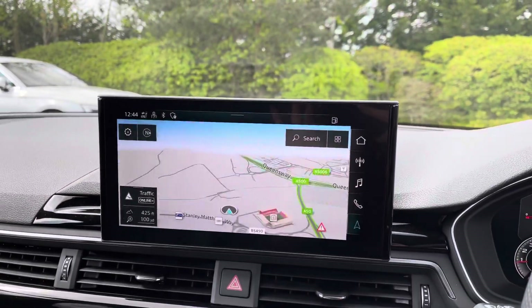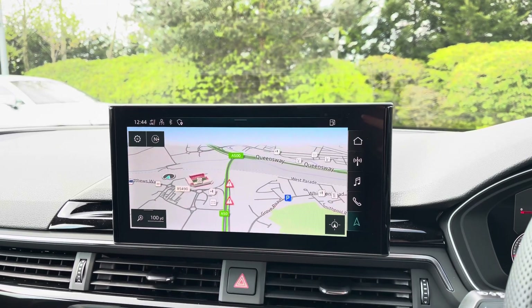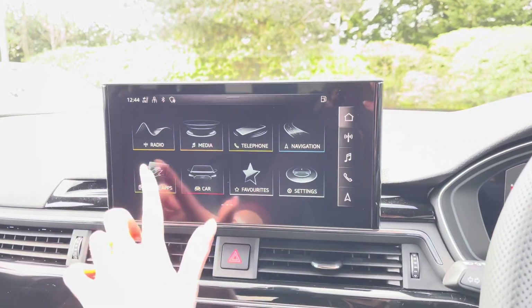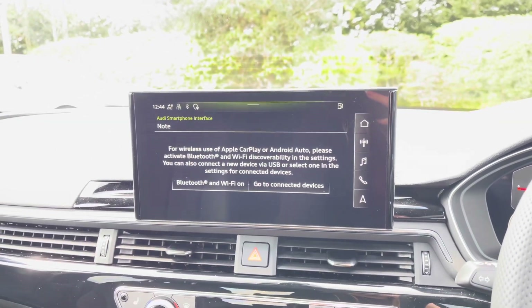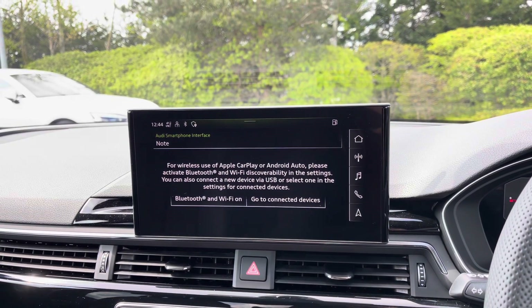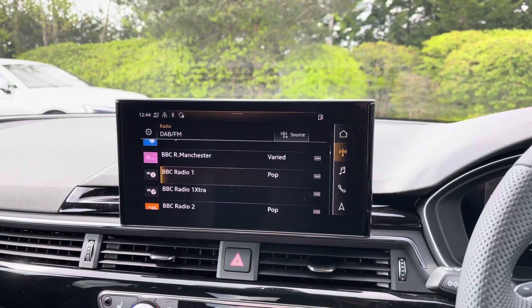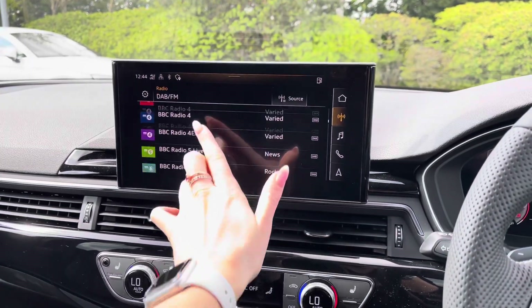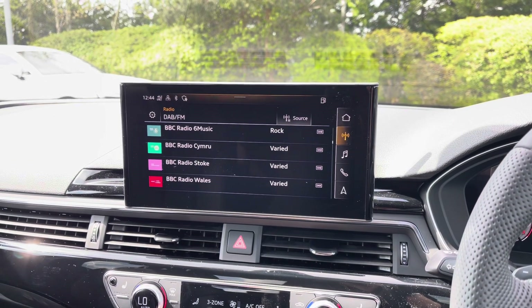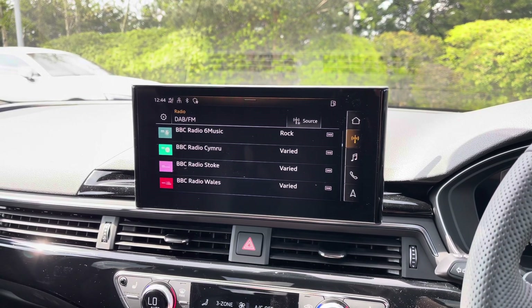Moving across, we also have the touchscreen MMI display where you can access MMI Navigation Plus. You can select previous and favourite destinations and save the addresses of your contacts. Wireless Apple CarPlay and Android Auto is also fitted as part of the Audi smartphone interface, giving the driver access to their phone's features directly from the car's display. You can also access the full radio station list and select from DAB, FM or AM.